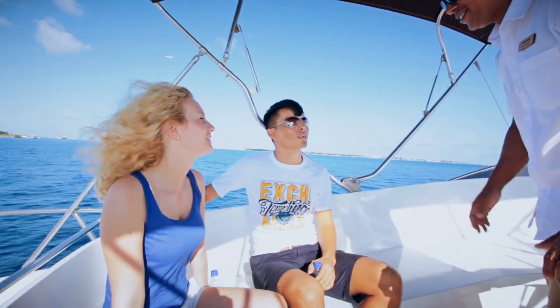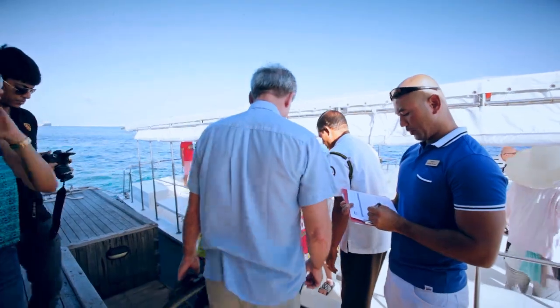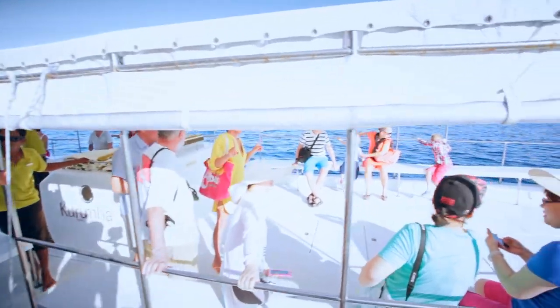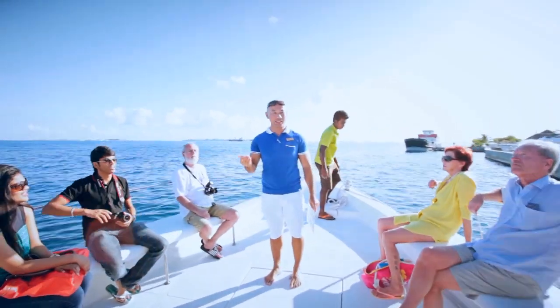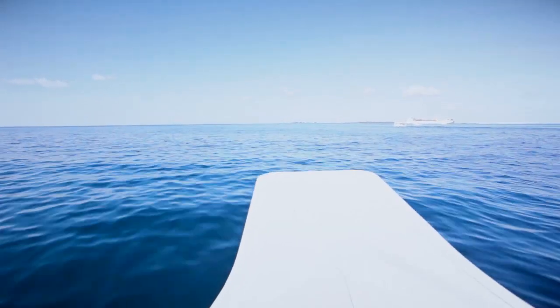Generally, during our short transfer in the larger speedboat, life jackets are not required to be worn. However, if you are going to an island further away in an open speedboat, or feel uncomfortable on a boat, we would certainly recommend a life jacket to be worn during the transfer.